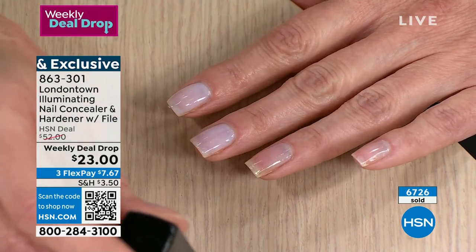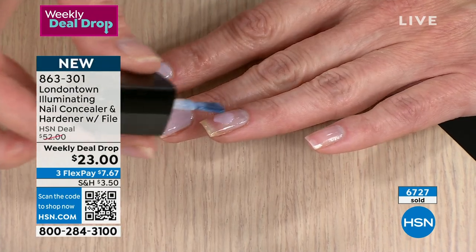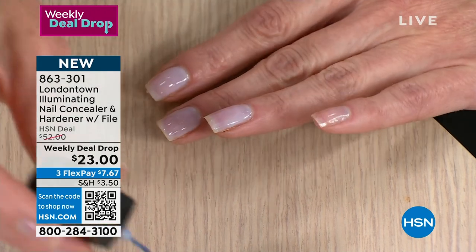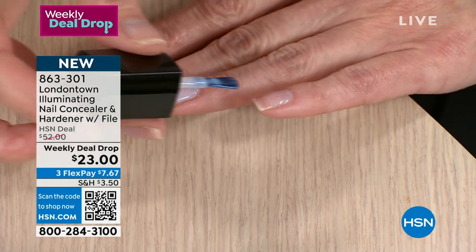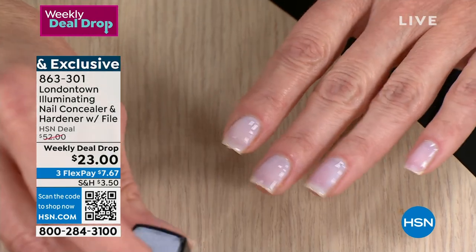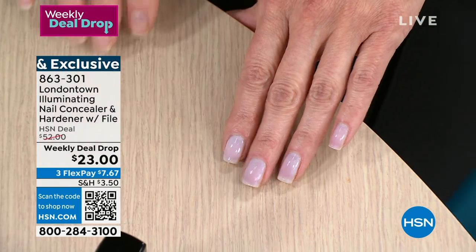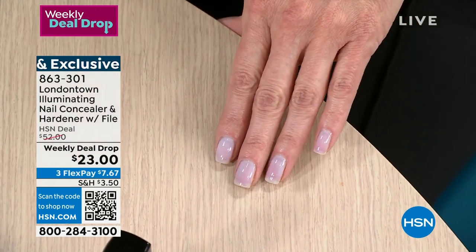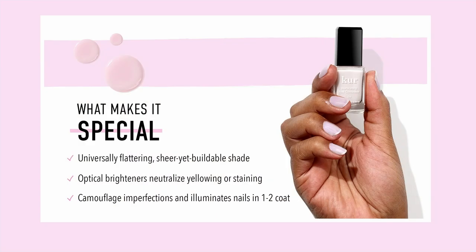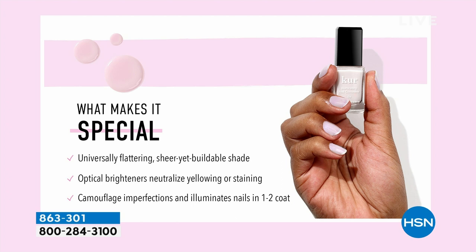This is a customer pick - we have sold out five times on HSN. We have sold over 200,000 bottles, and it's fantastic because it gives you that effortless manicure. You see that milky manicure, how pretty it is on Angie's nails? That's because there's porcelain extract, optical brighteners, and essentially it's diffusing light and scattering across her nails, camouflaging any yellowing, any white spots, any imperfections that we all have on our nails. It's so easy and effortless and it looks stunning - it goes with every outfit. The milky manicure is the hottest trend in the nail world, and this is how you get it from London Town.